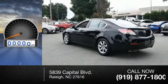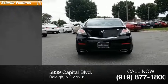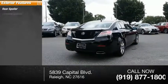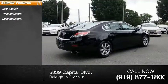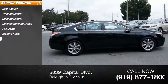This vehicle has less than 90,000 miles. Here are some of this vehicle's great options: rear spoiler, traction control, stability control, daytime running lights, fog lights, braking assist, and ambient lighting.